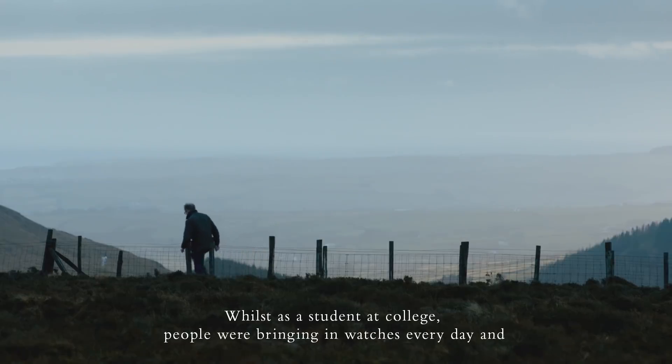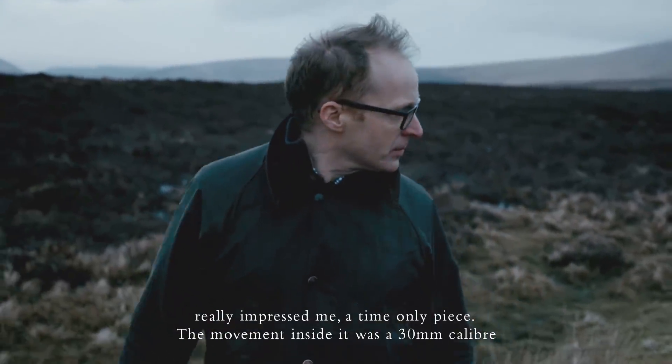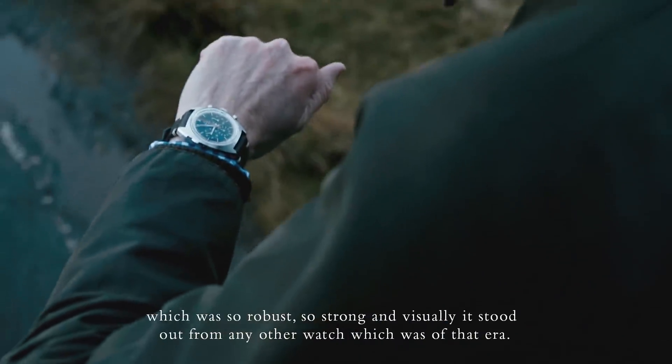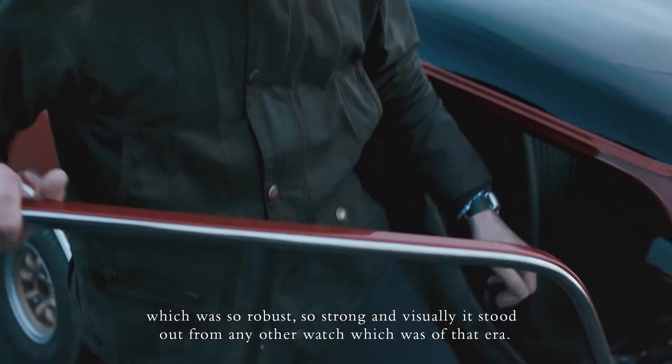As a student at college, people were bringing watches every day and talking about them, and one guy brought in this Omega movement which really impressed me. It's a time-only piece, and the movement inside was a 30 millimetre calibre which was so robust, so strong, and visually it stood out from any other watch of that era.